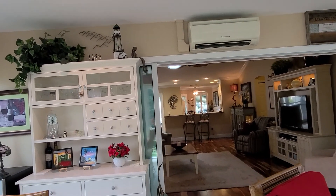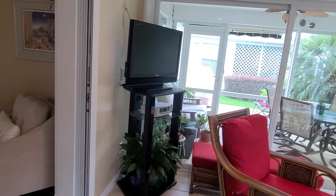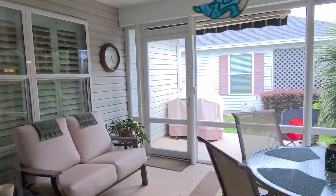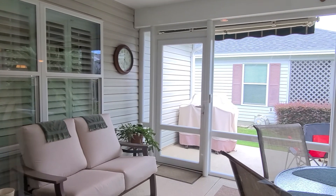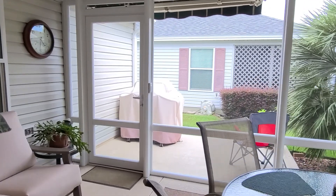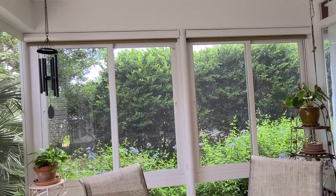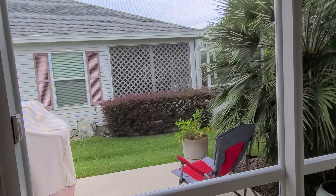There is a mini split for air control in here and a slider that goes all the way back. Out here is another added lanai area that is not air-controlled. It still has beautiful big windows and screen. It has the original windows with nice shades, and this side is screened — not air-conditioned out here.